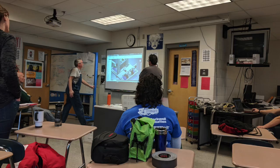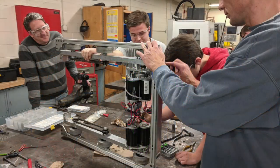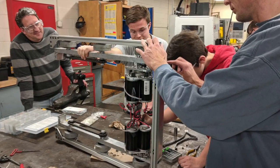We started off the week with a review of the CAD we have so far. We fixed potential issues as a group and talked through the next steps in creating our 2018 competition robot.